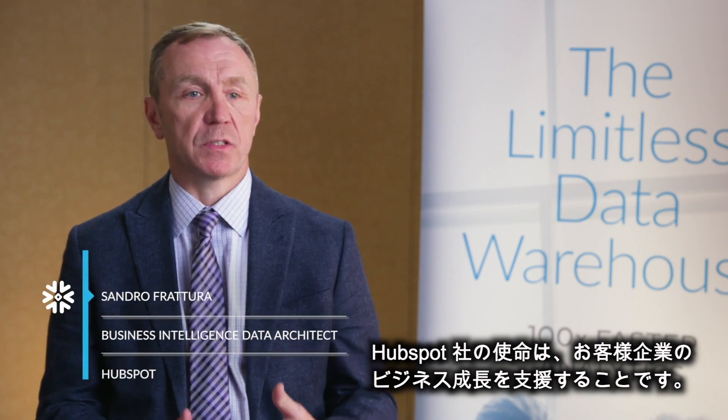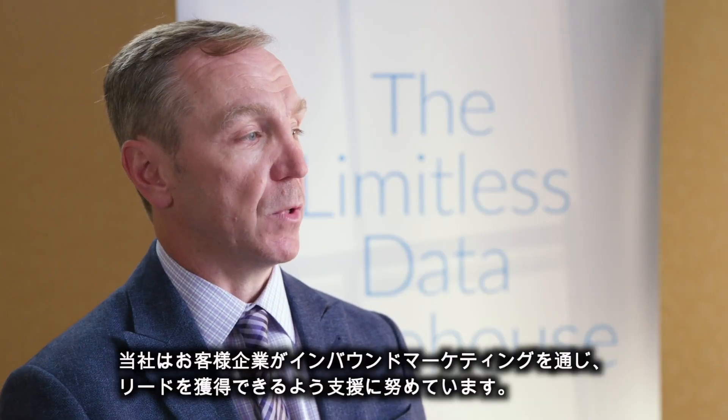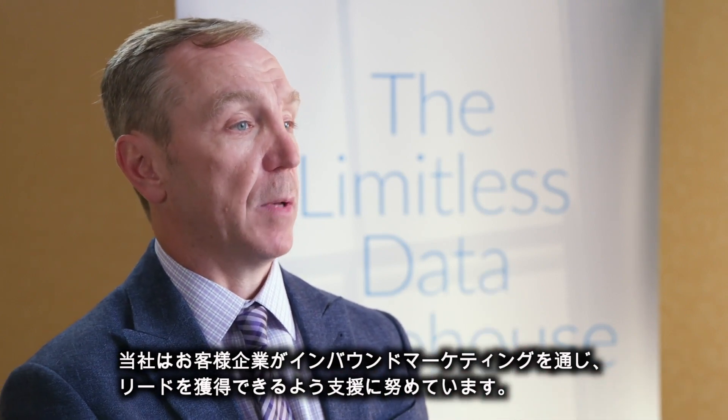HubSpot's a company whose mission is to help other companies grow their businesses. Basically what we try to do is help companies attract leads through inbound marketing.